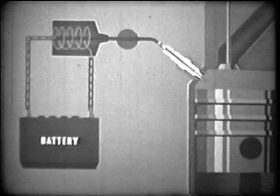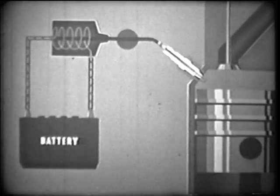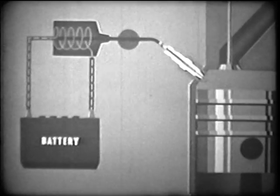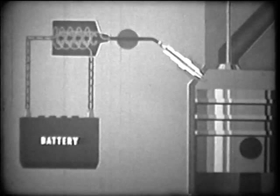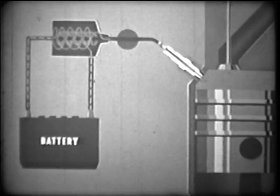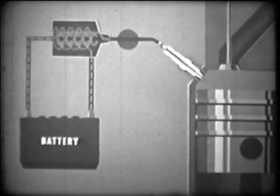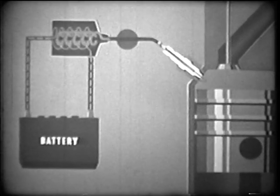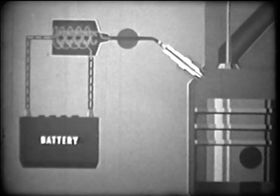The low, or primary current, travels around several windings of insulated wire and returns to the battery. This primary current does not go directly to the spark plug. However, inside the primary coil is a secondary coil — many windings of extremely fine wire around an iron core. If we interrupt the primary current momentarily, a high voltage is induced in the secondary windings. A current of 15,000 or more volts goes into the spark plug, jumps the gap, and thus creates the spark that ignites the fuel.